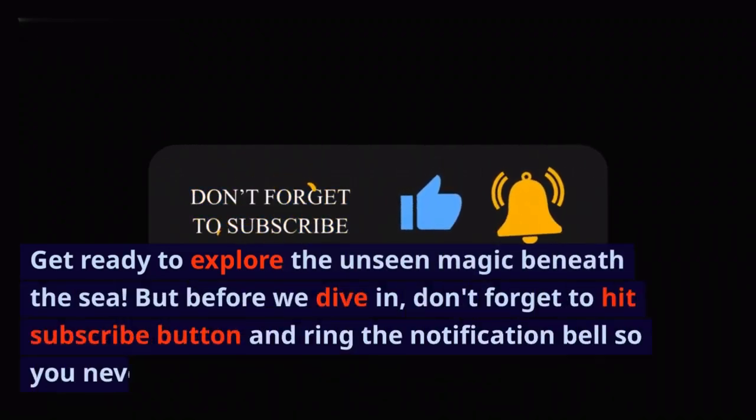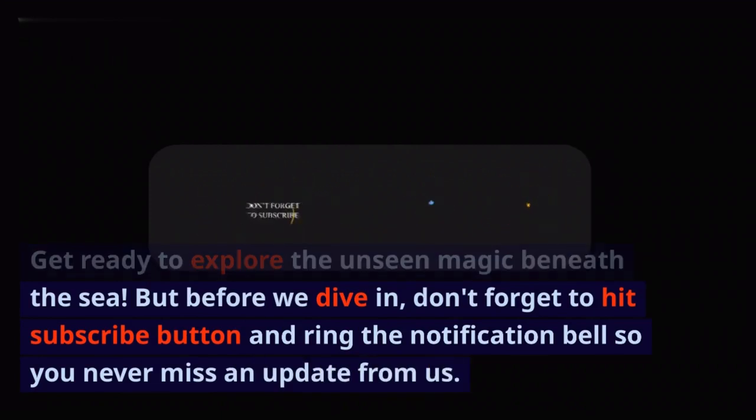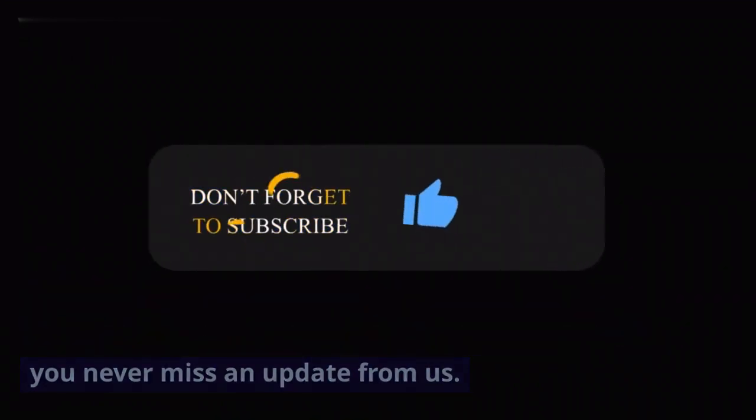But before we dive in, don't forget to hit the subscribe button and ring the notification bell so you never miss an update from us.